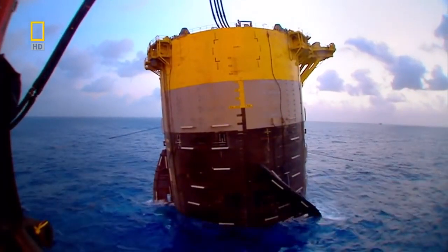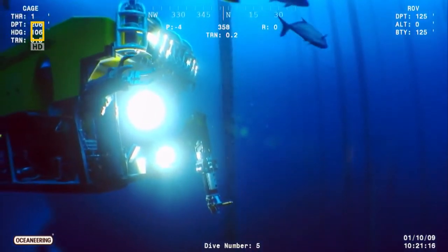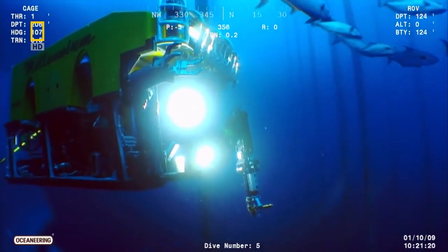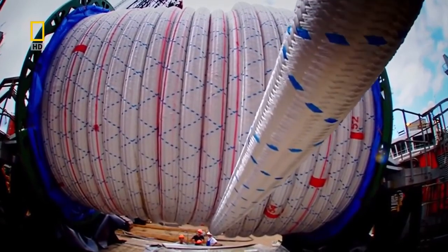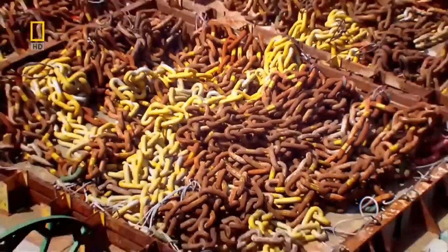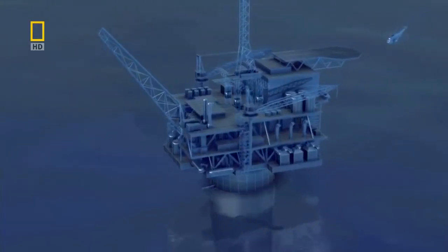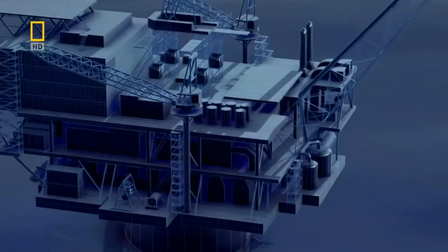Now they must attach the spar to the ocean floor thousands of meters below. Instead of driving impossibly long steel piles, the engineers at Perdido use ropes and chains to hold the rig in place — but they need something to secure the ropes on the seabed.